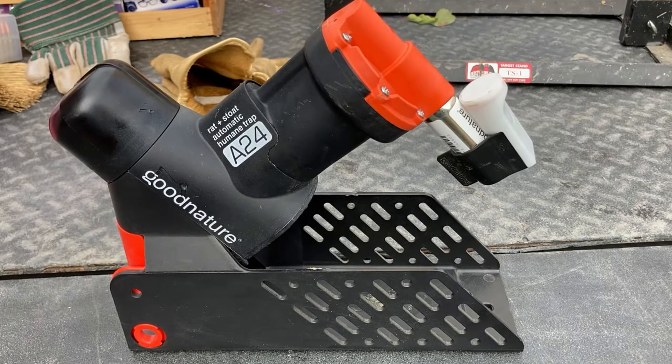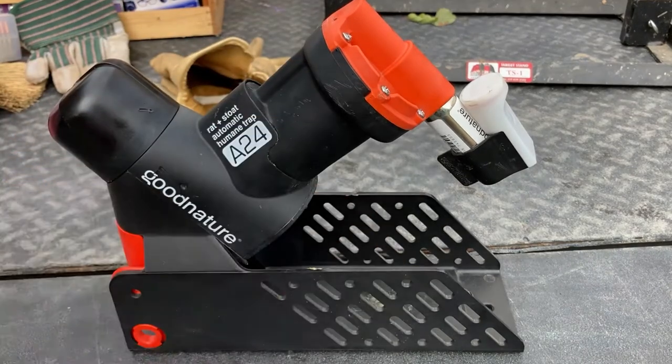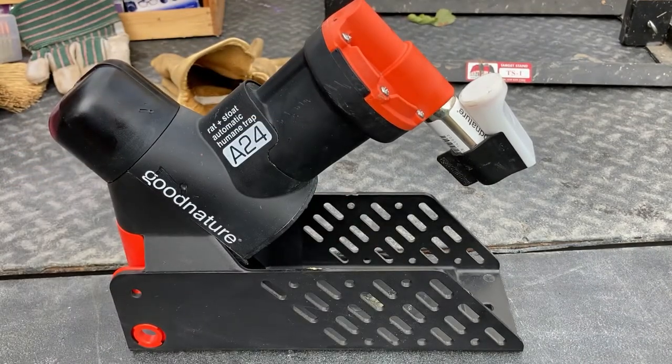The cool thing about this is that once you have it set up with the bait inside and your carbon dioxide cylinder, it'll last about 24 kills. So you can go and put these out all across the forest, the woodlands, or different areas, and they kind of maintain themselves in a way.